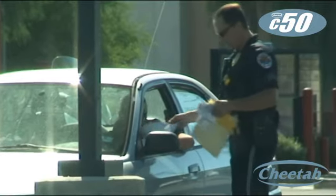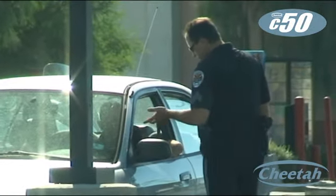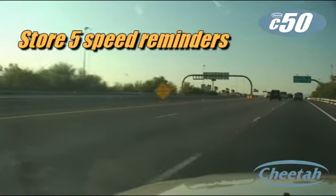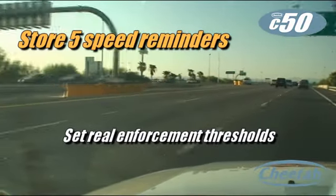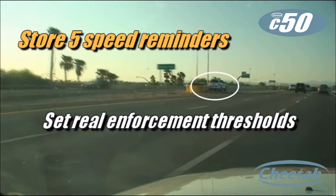Other products let you store one speed limit reminder, but they round down to the nearest ten or five miles per hour. The C50 lets you store up to five speed reminders at the exact speed you want, so you can set it for real enforcement thresholds like nine over or eleven over the limit.